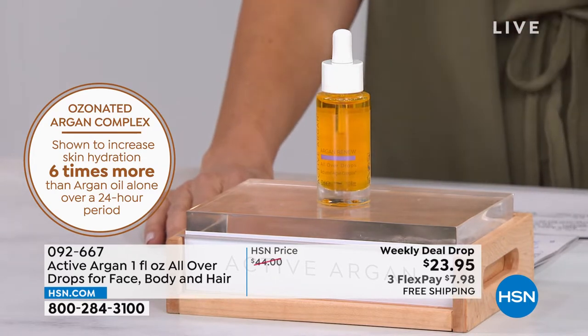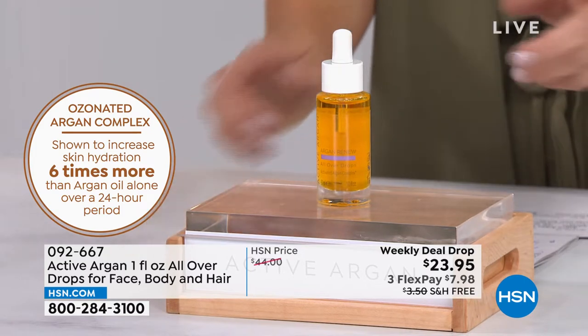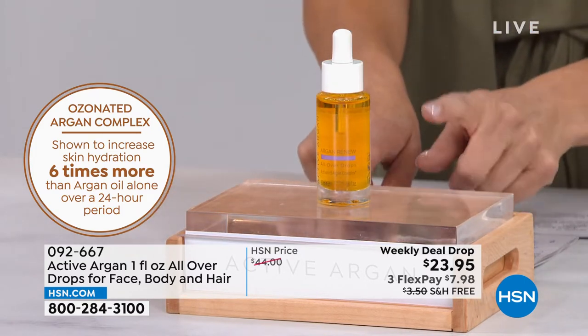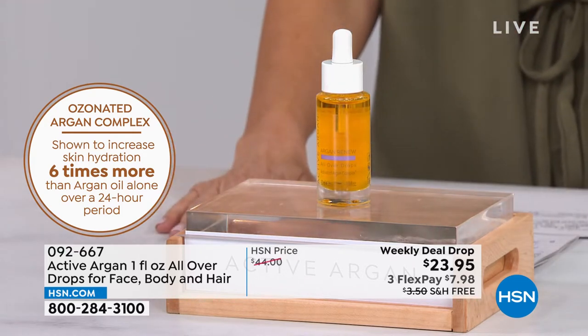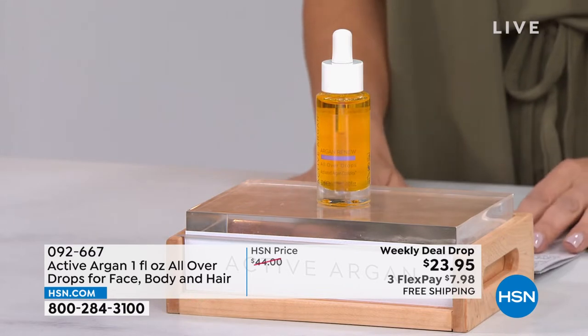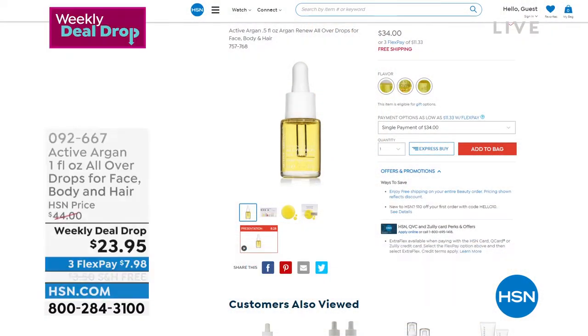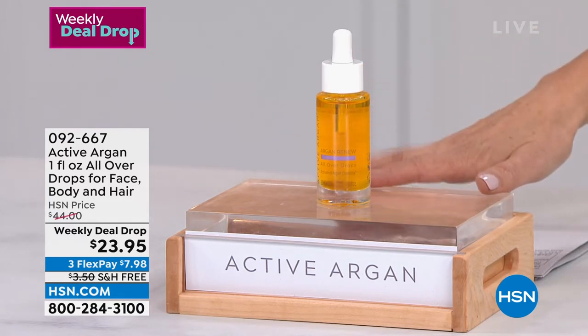600 times more hydration than regular argan oil, 24 hours of hydration — it's a revolutionary one-of-a-kind weekly deal drop. You're getting the big one-ounce size today for $23.95. The half-ounce size is $34 — that's 34% more — so we give you double the size and lower the price by ten dollars. It's also on autoship if you want to lock that in.